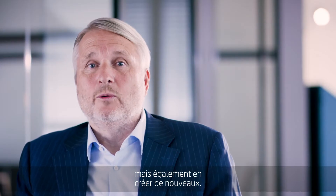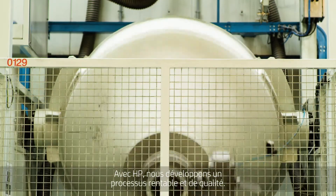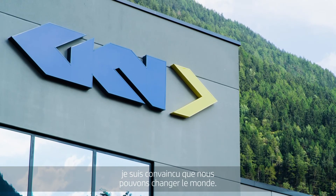Together with HP we work on having a process which is cost effective and gives you the value you need. With partners like HP I think we can help to change the world.